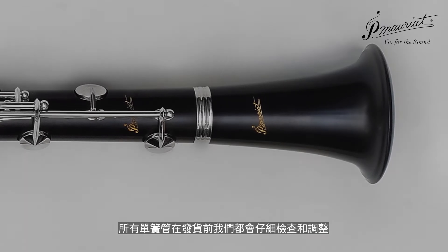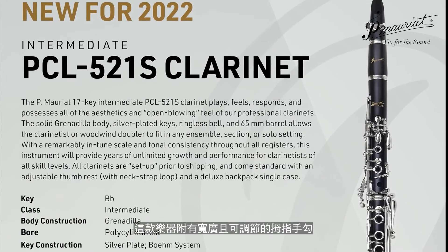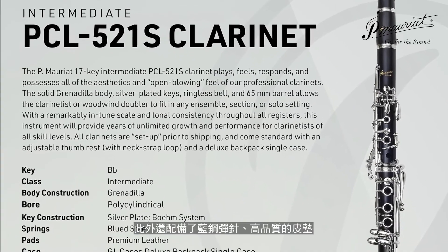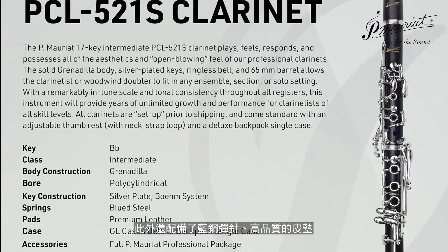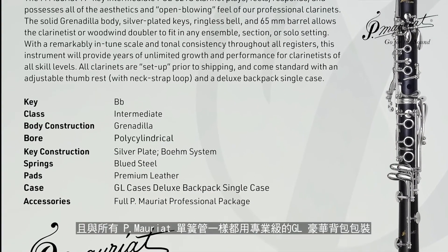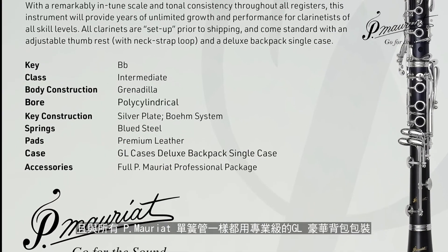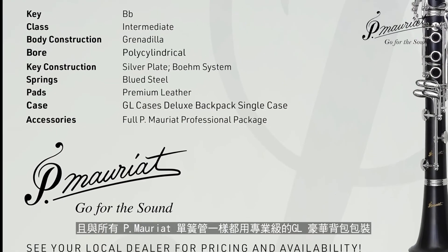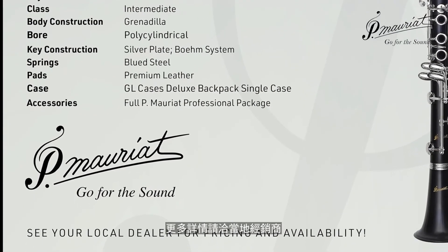All clarinets, of course, are set up prior to shipping and come standard with a wide, adjustable thumb rest. This clarinet also features blued steel springs, premium leather pads, and as with all P. Marriott clarinets, comes in a GL Cases Deluxe Backpack Single Case, as well as a full P. Marriott Professional Package. See your local dealer for details.